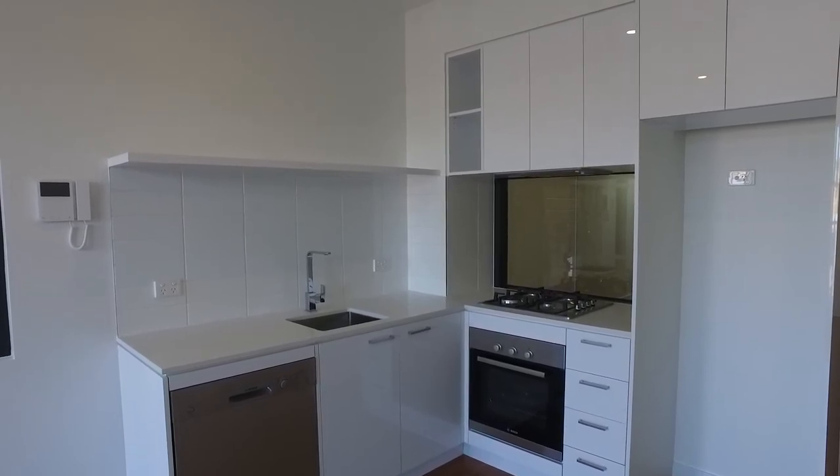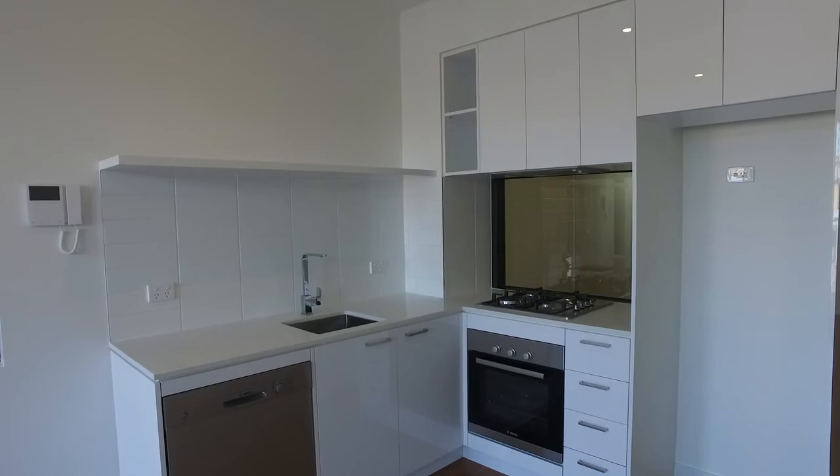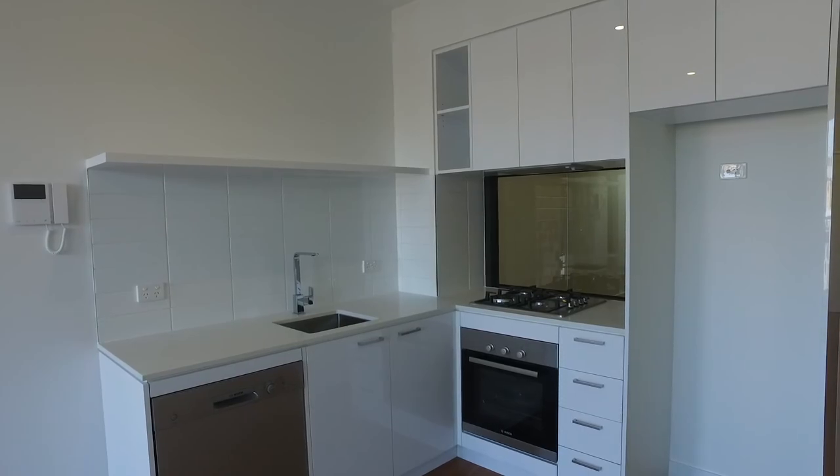Hello and welcome to the marketing video of apartment 208 at 3 Devon Street in Brunswick West. This is a great one bedroom apartment located in Brunswick West, which is a fantastic new development.